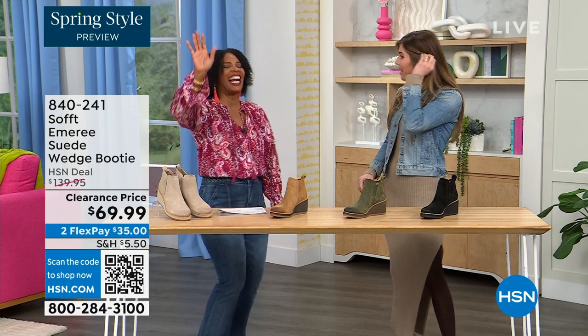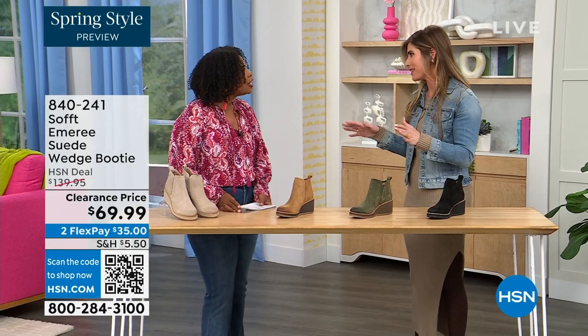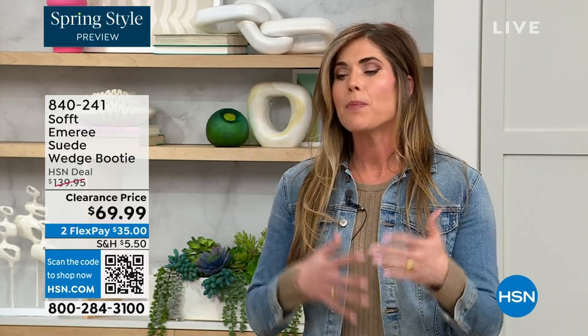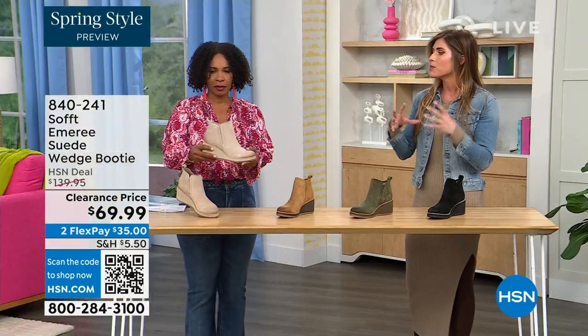So these are your classic workhorse booties. There's just enough heel height because it's a wedge, so you can really be comfortable when you're walking in them. But it still gives you that pop on the calf so you can really walk in these but look cute.